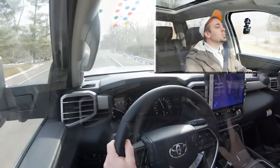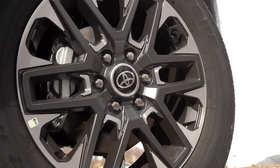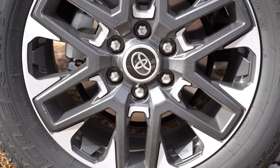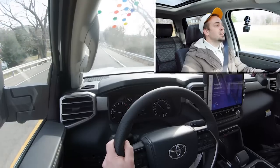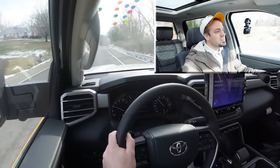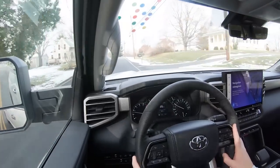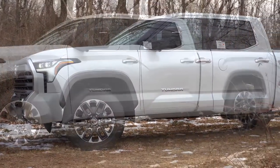Braking is equally important, and up front you will find 13.9-inch ventilated front discs with 13.6-inch ventilated rear discs in the back. As far as braking feel goes, there's a little bit of softness to it, but it breaks like a truck and you won't have any issues coming to a stop. On suspension and handling, up front you get an independent double-wishbone front suspension.